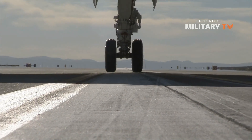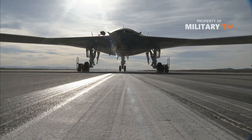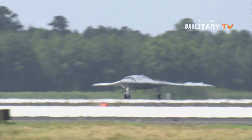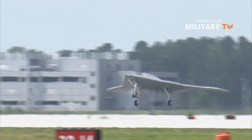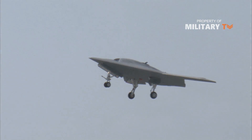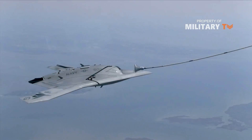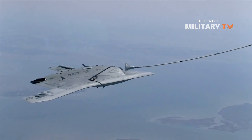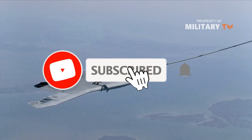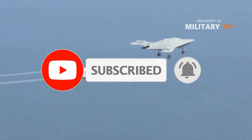The X-47B is an Unmanned Combat Air System Carrier being developed by Northrop Grumman for the U.S. Navy. The strike fighter-sized unmanned aircraft is currently in its demonstration phase. The unmanned aircraft was first developed as part of the X-47 program. Airworthiness of the X-47B Unmanned Combat Air System demonstrator was developed at an estimated cost of $813 million.